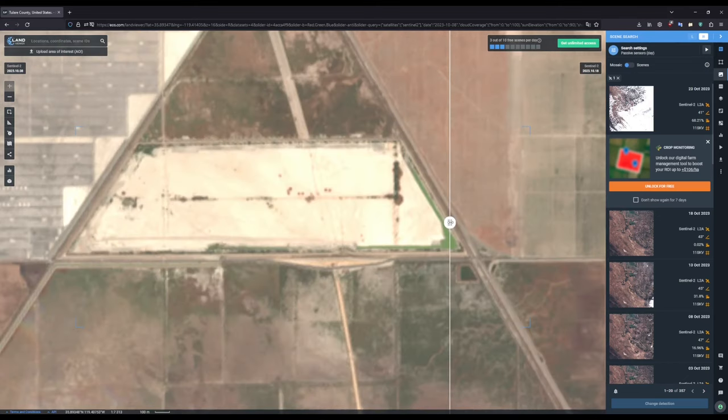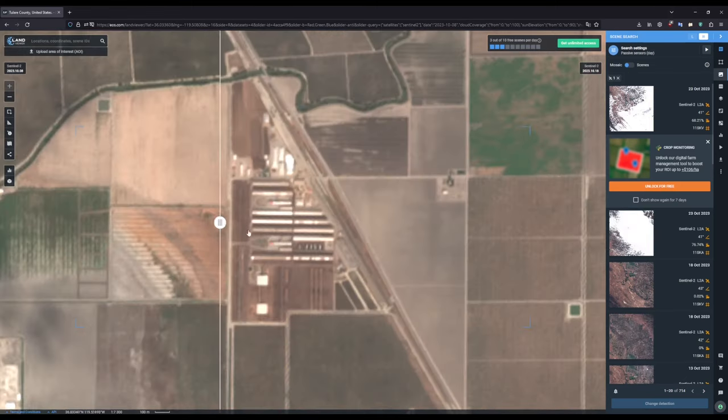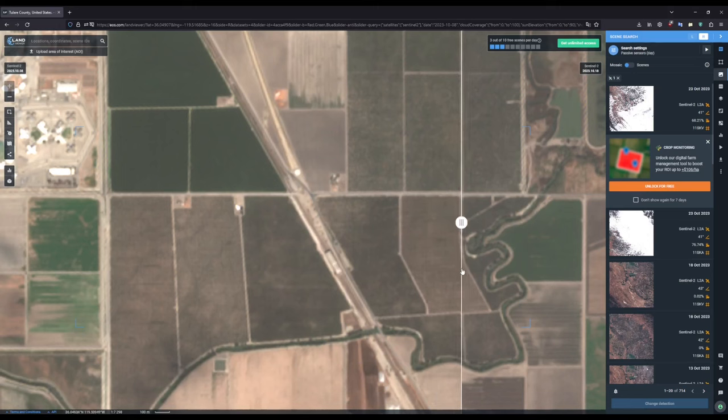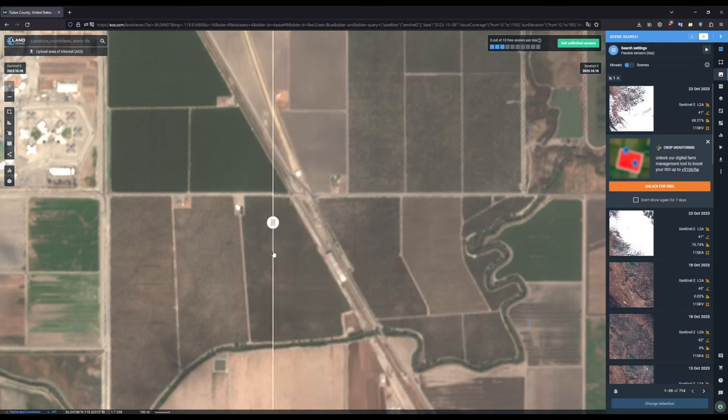Moving further north, at Avenue 56, the right-of-way has been cleared once again through the basin, and they can finally start working on the embankment going through it. Additionally, the Avenue 56 embankment itself has been worked on. Some more right-of-way work has been done at this feedlot south of the Tule River, in addition to more girders being installed at the Tule River Viaduct. They are about halfway done installing girders now, making great progress so far.